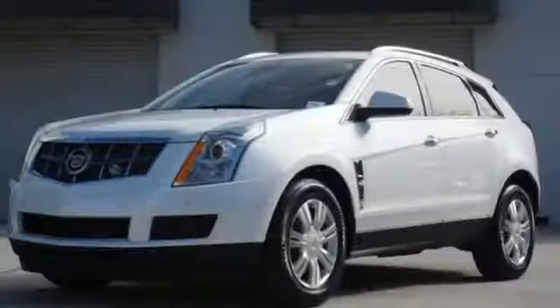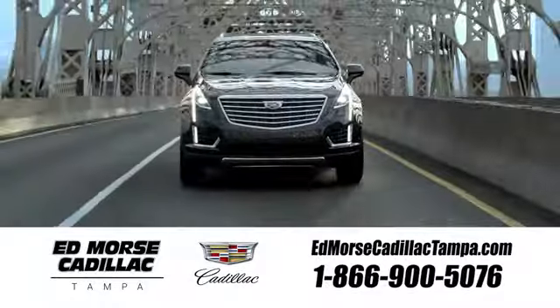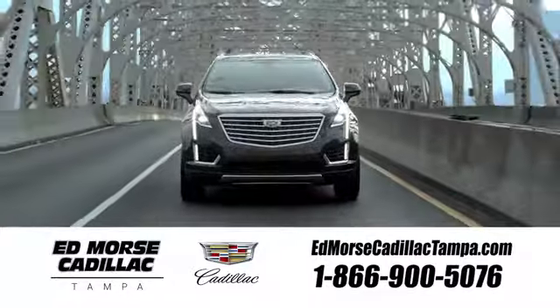It's a new standard of living. Come in and see for yourself today. Visit our website at edmorrscadillactampa.com or call us today.